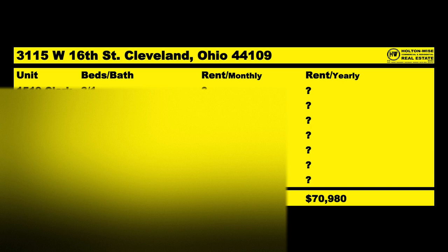Instead of labeling units one through seven, I labeled them by their addresses. So we have units on Clark Avenue forming one duplex, another pair forming a second duplex, and the West 16th addresses forming the third duplex and the single-family home. In totality, we are getting $5,915 a month in rent, or $70,980 a year.